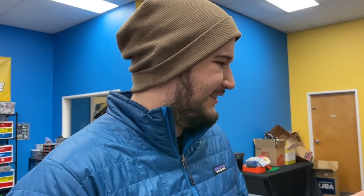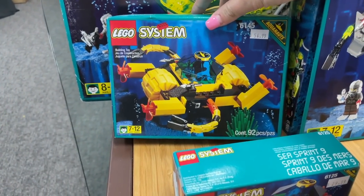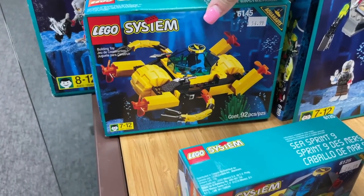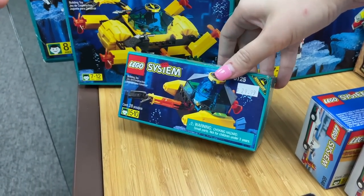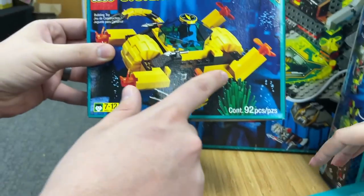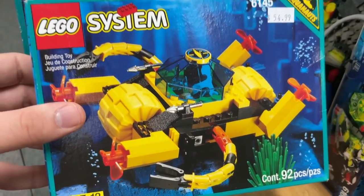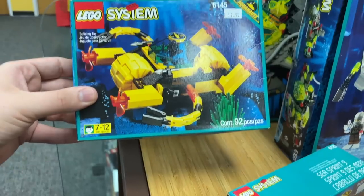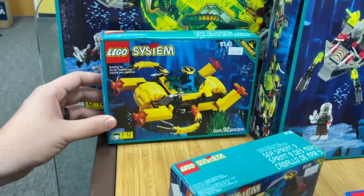These sets are from about 1996, 1997 — these were the Aquanauts. We've seen different submarine-themed Lego sets before, but these are super cool. They remind me of the Rock Raiders that came out a few years after this. My older cousin actually had a lot of these sets. There are a lot of interesting pieces, especially these hexagon-shaped elements. The settings and box art are really amazing — they're based on different animals.